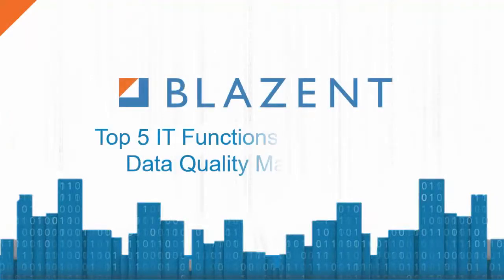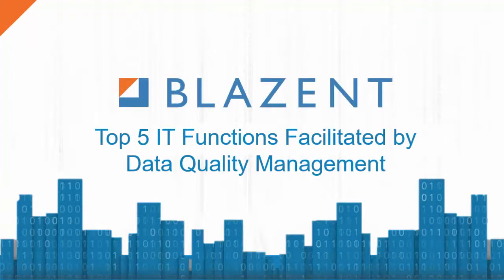Welcome to this week's Blazant Top 5. Today we are discussing the top five IT functions facilitated by data quality management. Thanks to the evolution of best practices frameworks, IT service providers manage services through a set of organized operational functions. Here are some of the more common services which rely on a foundation of data typically provided by a CMDB, or configuration management database.